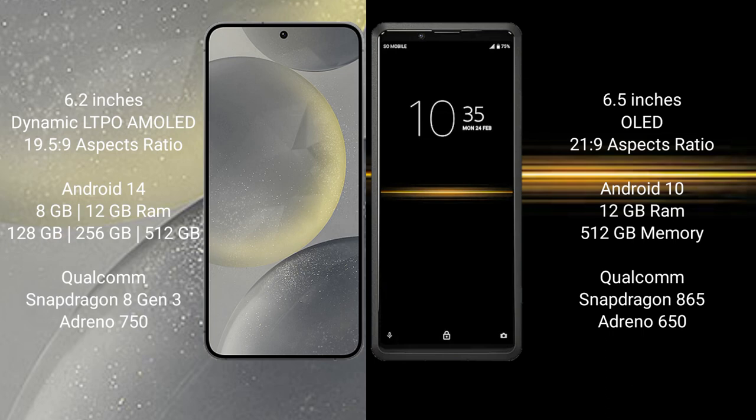Samsung Galaxy S24 runs on the Android 14 operating system. Sony Xperia Pro runs on the Android 10 operating system.